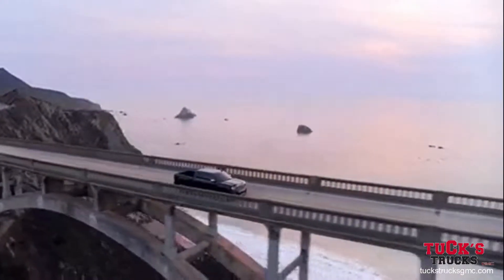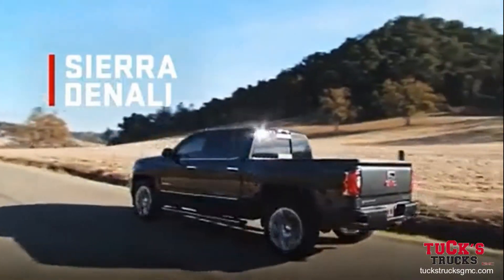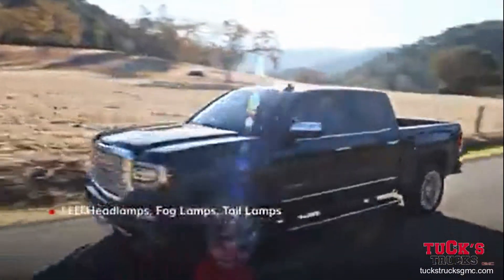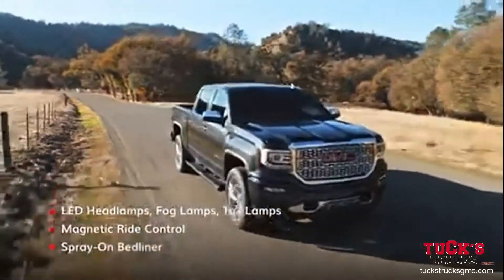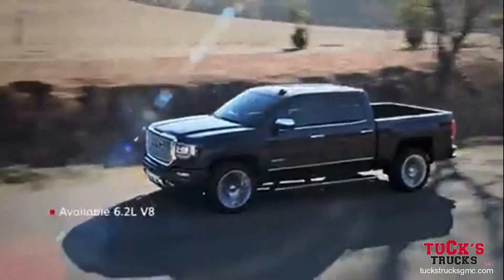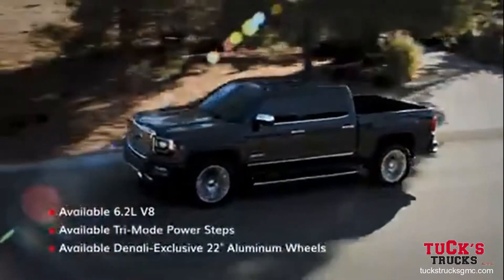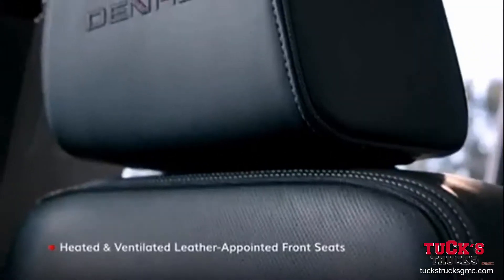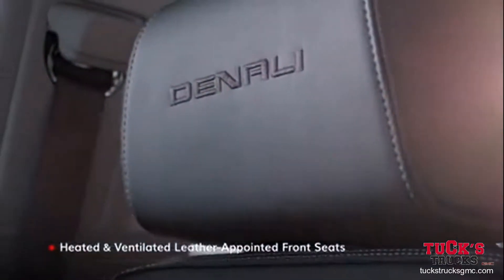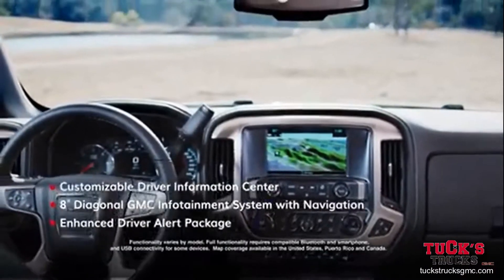If you're looking for a top-of-the-line Sierra, look no further than Denali, where craftsmanship is forged with high-tech ingenuity. Plus, many available features come standard on the Denali Ultimate Package. Inside, Sierra Denali's cabin redefines what a fully loaded premium truck can offer.